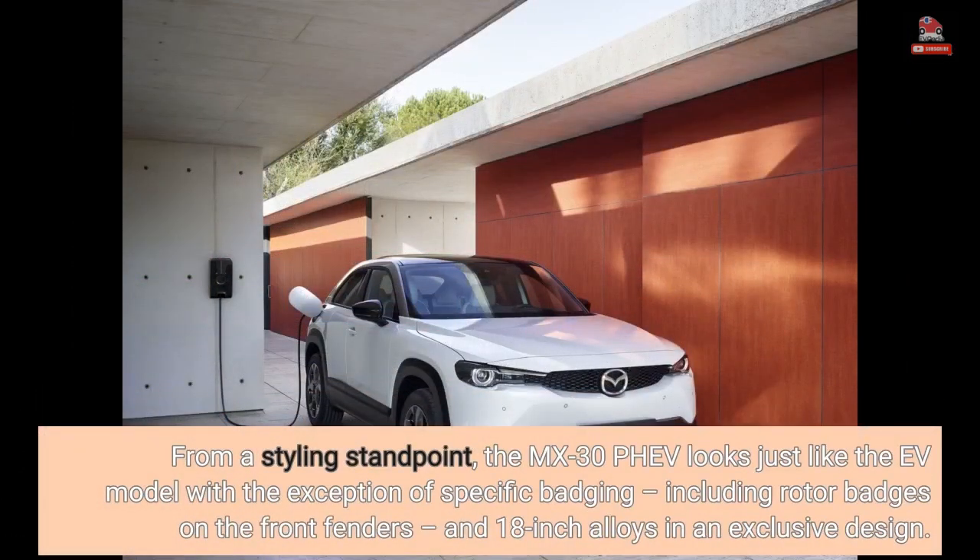From a styling standpoint, the MX-30 PHEV looks just like the EV model, with the exception of specific badging including rotor badges on the front fenders, and 18-inch alloys in an exclusive design.